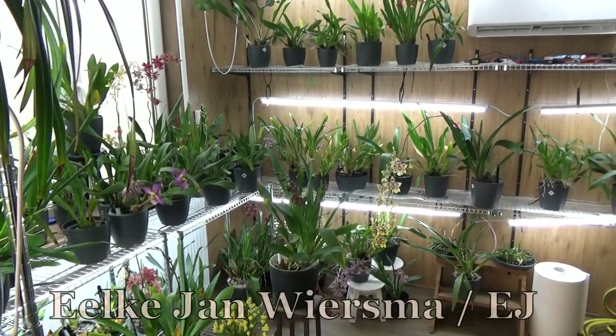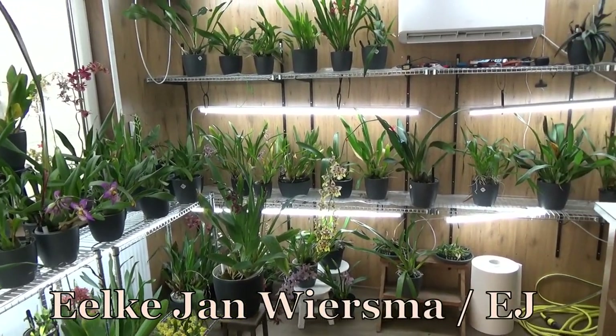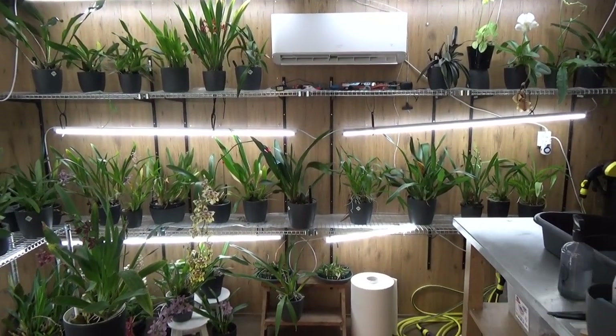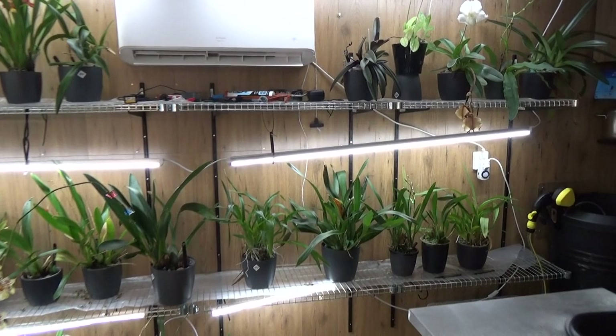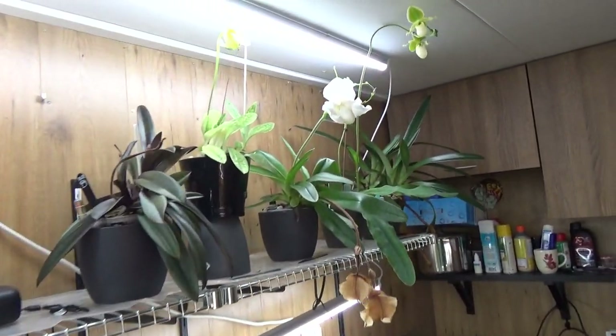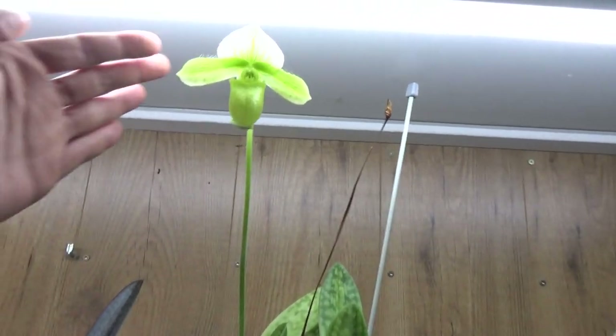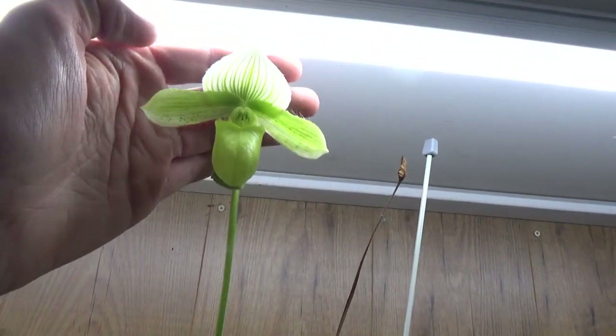Hello and welcome to the Orchid Saga. My name is Ilkjorn Wiersma, also known as EJ. Today I have a blooming update for the month of February — there are quite a lot, so I'm going to start straight off in this corner where one is about to bloom and opening up as you can see.